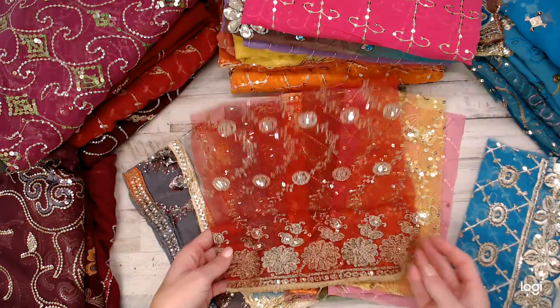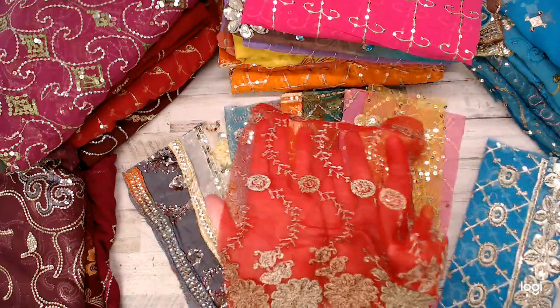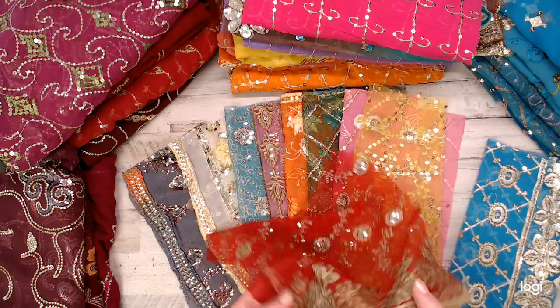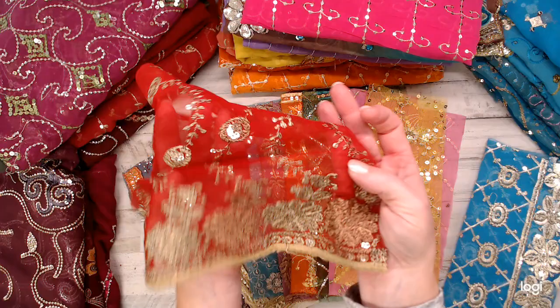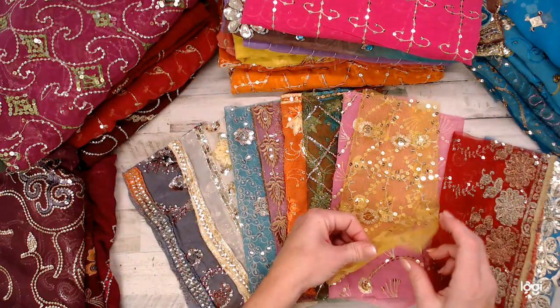I was originally going to do it by color — like all-red packs or all-yellow packs — but then I thought you'd rather have a variety. Now, if you're particular and say 'I only want blues' or 'I only want yellows,' I can do a custom color pack for you. Can you see now what I mean? They're pretty big — some are sheer like this, but most are like what I just showed you.